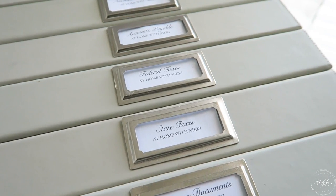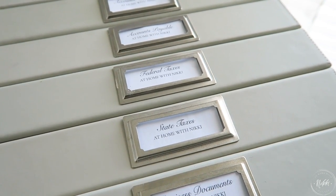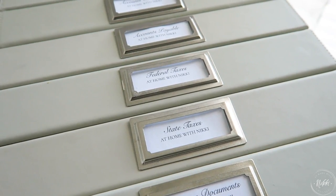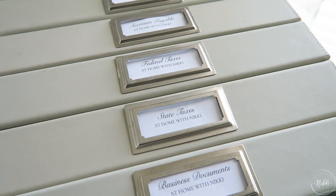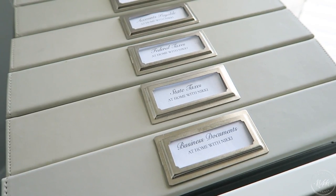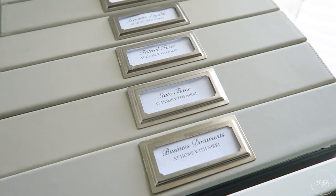I need to be able to easily get to this information. The great thing is I don't handle my books myself — so I don't have to worry about all the technical things. I just need basic information to follow up on what I need to follow up on. That's why I have my state taxes and federal taxes divided up.